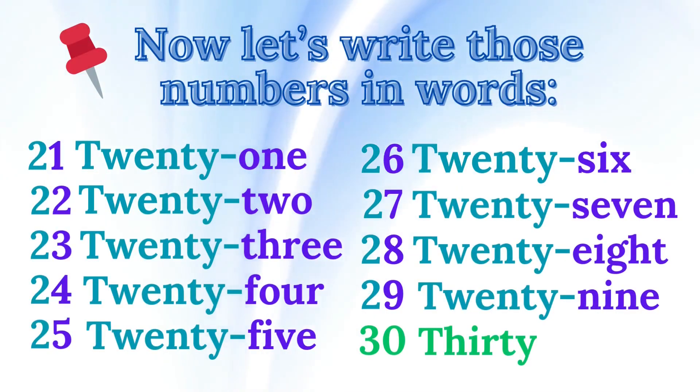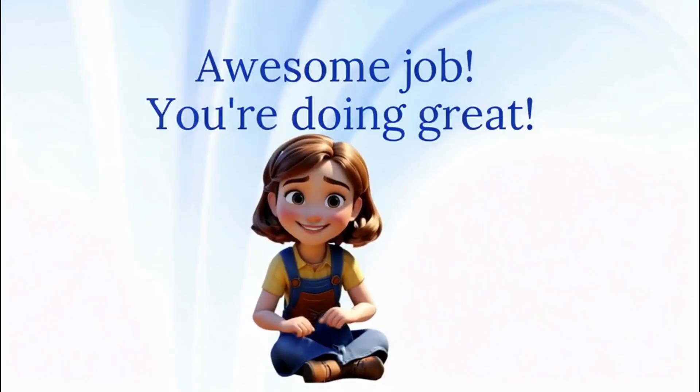Now let's say them in words. 21, 22, 23, 24, 25, 26, 27, 28, 29, 30. Awesome job!